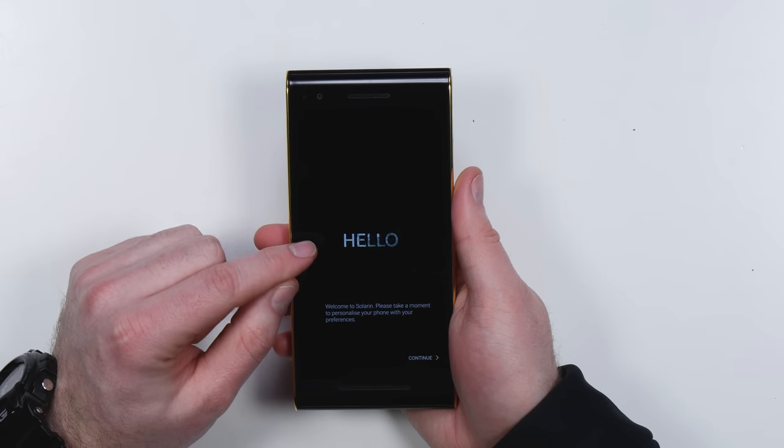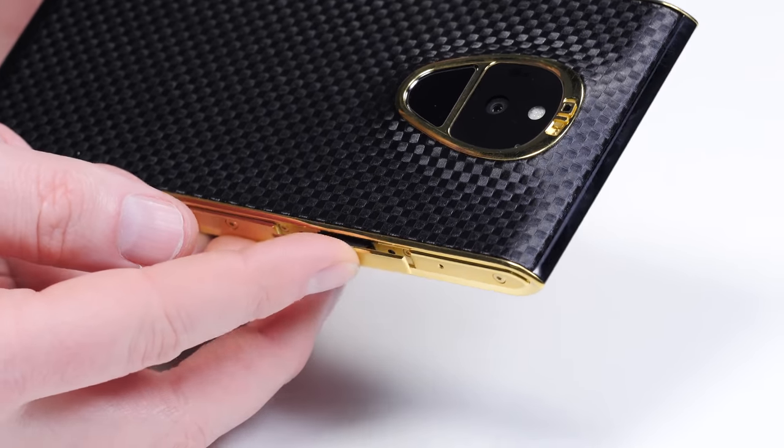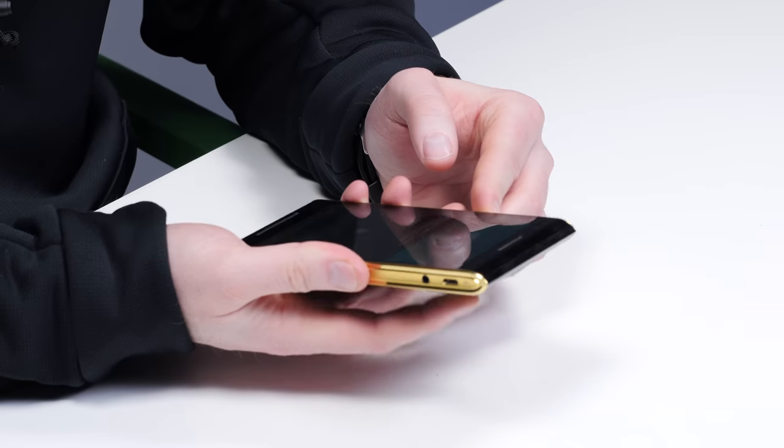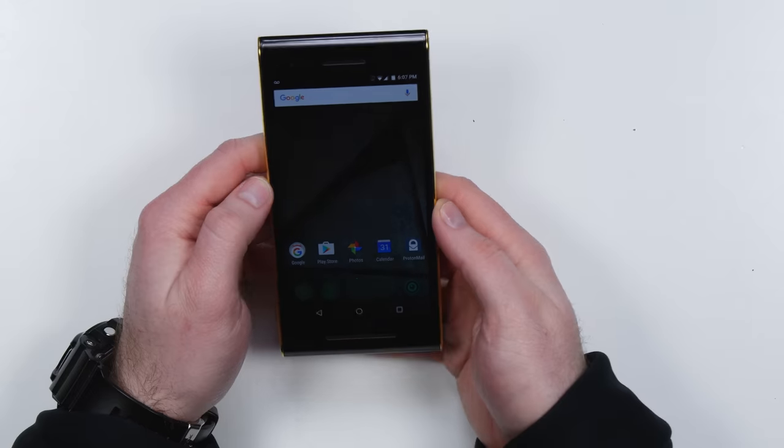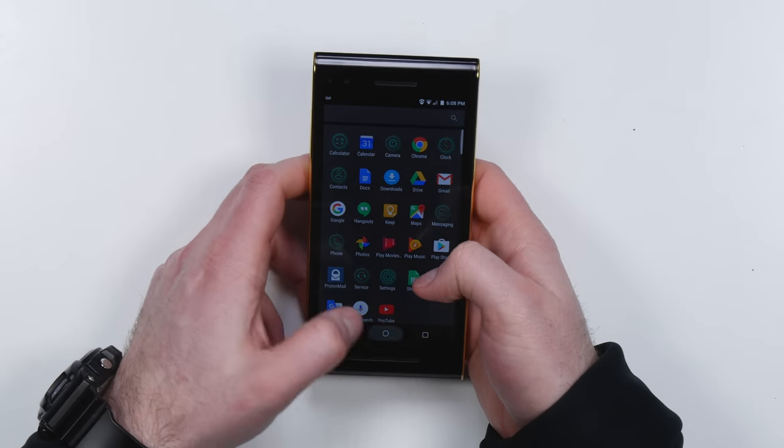Glitchy matrix-style boot screen. Let's set up the fingerprint. We are in. We've got a custom launcher on there.